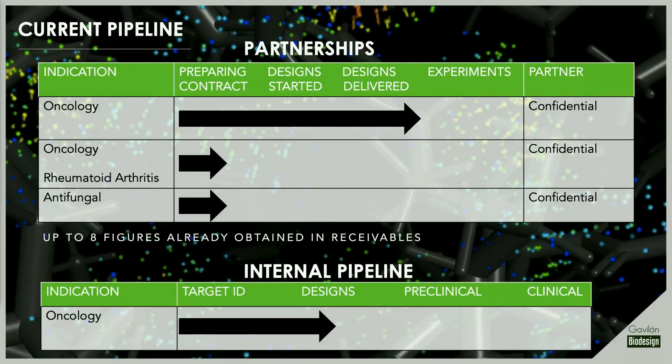In a short amount of time since we joined EBIO, we have found partners to co-develop three different molecules, the first of which we have already delivered. We have up to eight figures in receivables from these projects, and I'm happy to announce that just today we have started a preliminary study with one of the world's top ten pharma companies. Internally, Gavilan is pursuing an undruggable target in oncology, with initial hits against that target and extensive interest from investors on a potential spin-out.